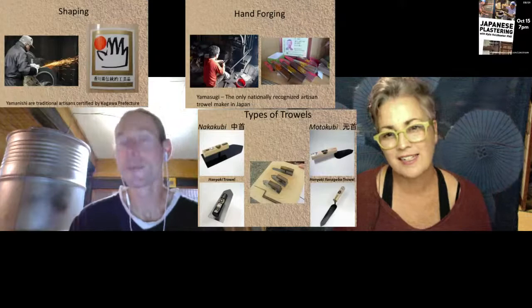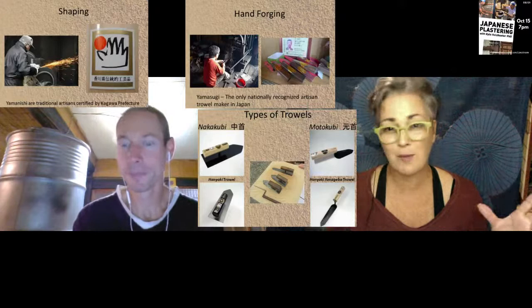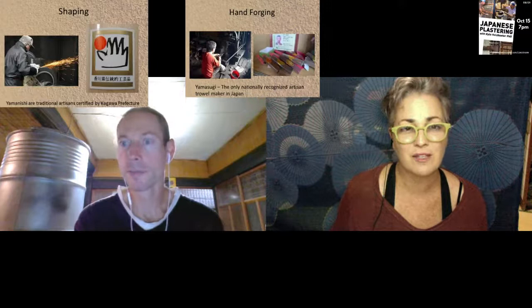I bought some trowels and had no idea there were so many different kinds. I wish I had come across your website because it's a wealth of information. You also have a YouTube channel where you're introducing how to mix different plastering and do different techniques. You also do workshops - it's kind of a physical technique, and workshops are the best way for people to learn.